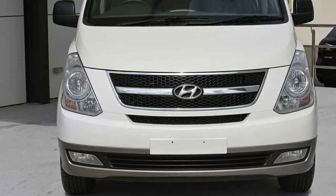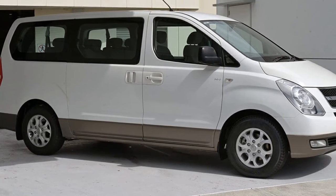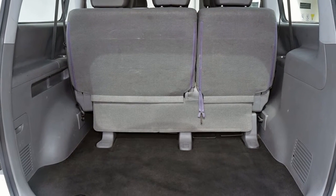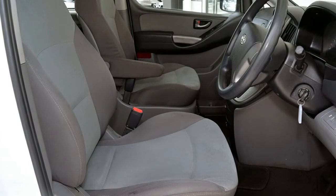Look no further than this 2012 Hyundai iMAX. This iMAX has a reliable 2.4 litre engine and a smooth shifting automatic transmission. The attractive white exterior is complemented by its stylish interior. This vehicle has all the features you could dream of.